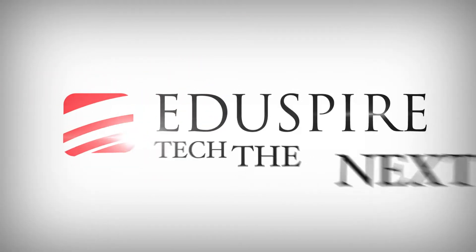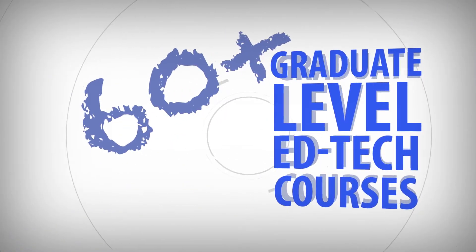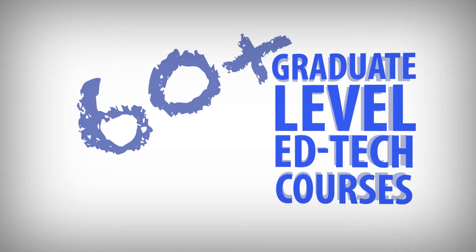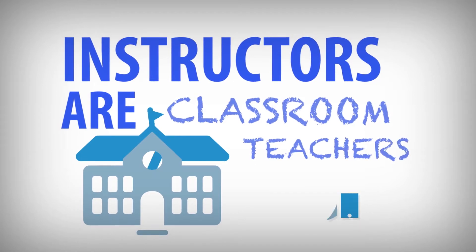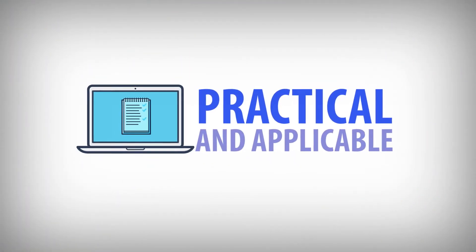Eduspire is a leading provider of EdTech-focused PD and has partnered with Wilson College to provide more than 60 cutting-edge online graduate-level courses on a wide range of current and practical EdTech topics. Eduspire courses are taught by leading EdTech practitioners who are able to infuse courses with content that is immediately transferable to classroom instruction.